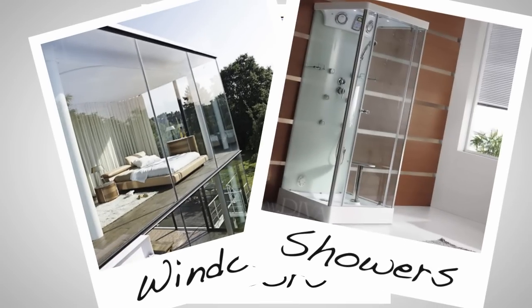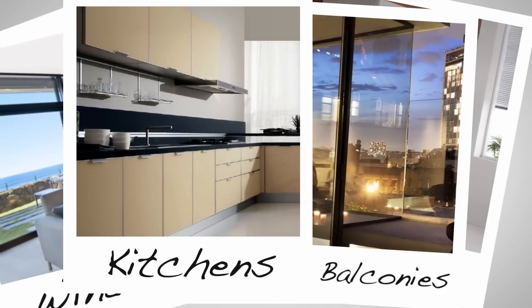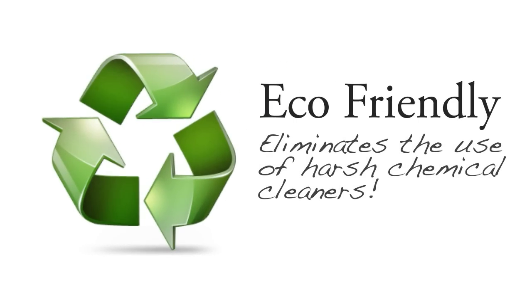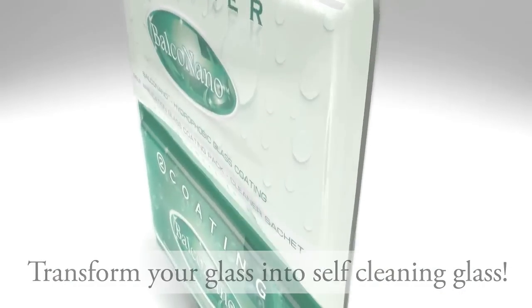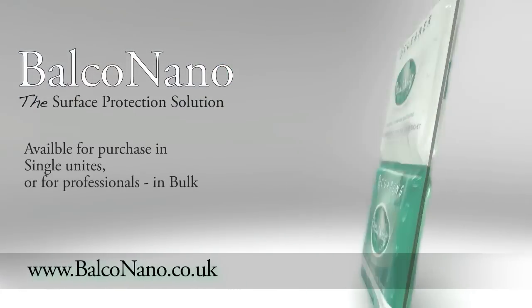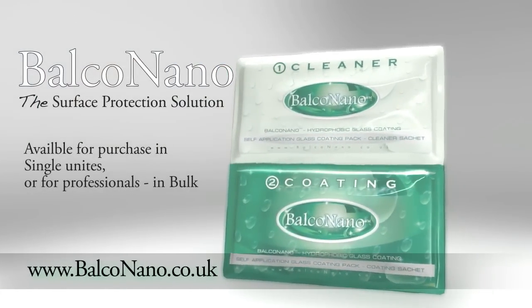Balco Nano is great for use on doors, windows, showers, bathroom tiles, glass balconies and many other applications. Balco Nano is eco-friendly and eliminates the need for harsh chemical cleaners. Transform your glass into self-cleaning glass. Balco Nano is available to purchase in single units or for professionals in bulk.